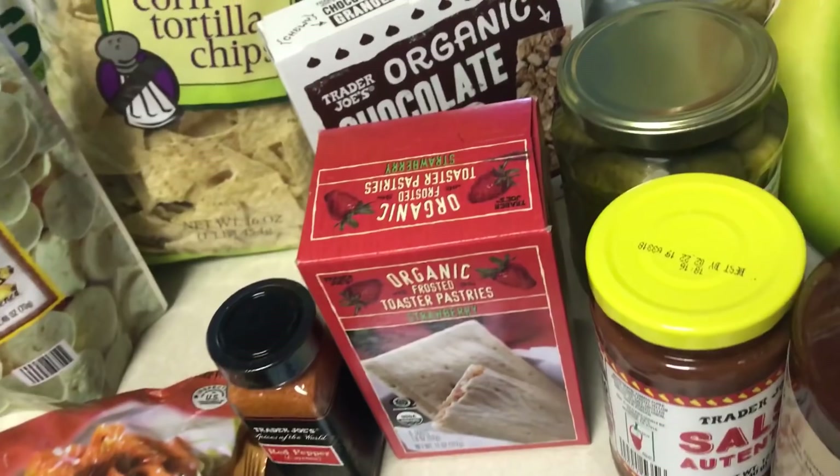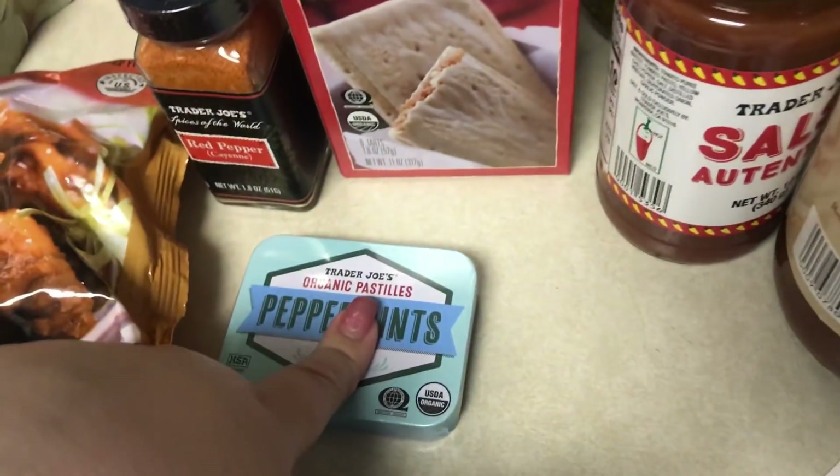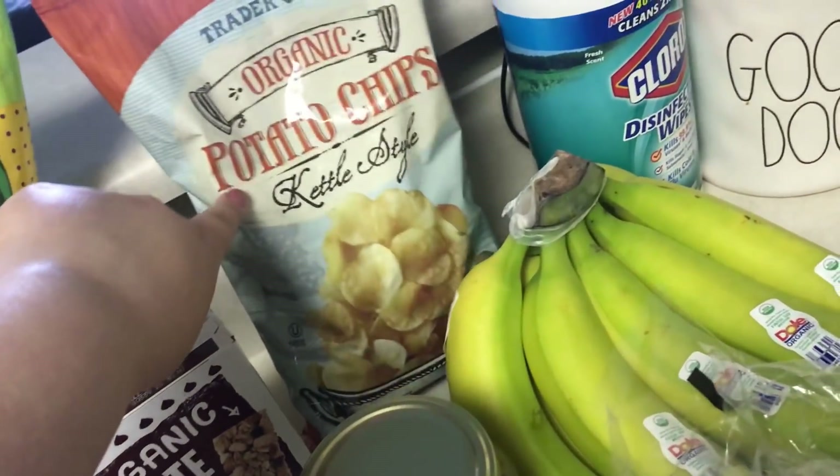Tater tots, toaster pastries, some peppermints, salsa, our favorite marinara, pickles. I picked up these potato chips because they sounded good — just the organic kettle cooked.